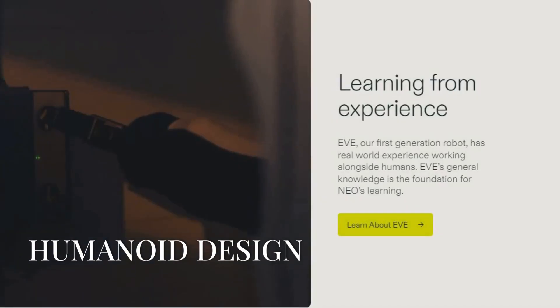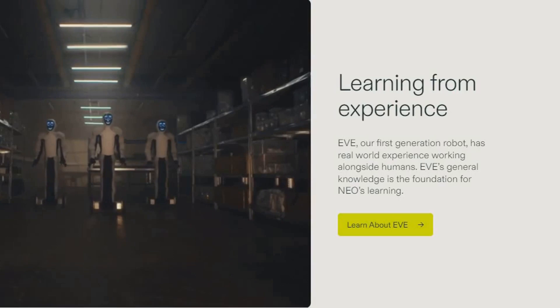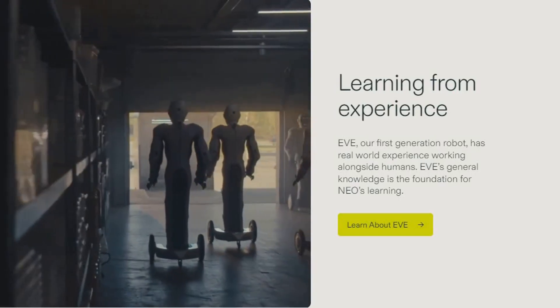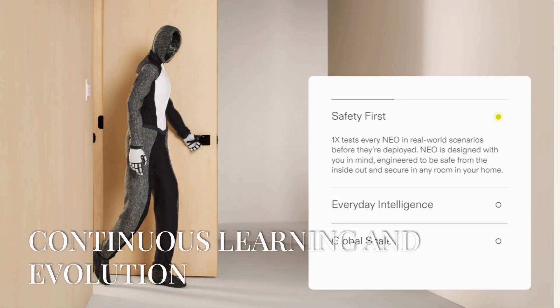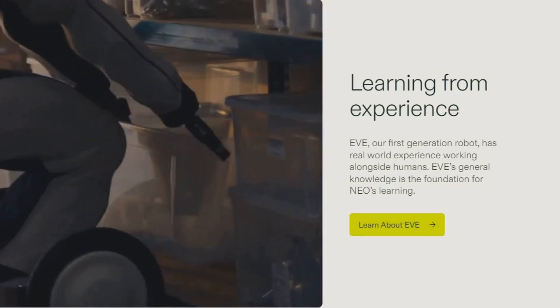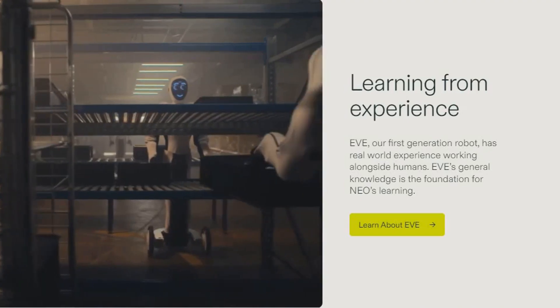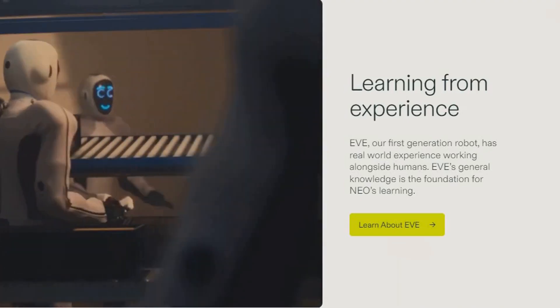With a humanoid design, Neo Beta navigates the human world with ease, using familiar gestures and expressions to interact naturally with people. What's really impressive is how Neo Beta continues to learn and evolve. With each interaction, Neo becomes smarter, making collaboration smoother and more intuitive.